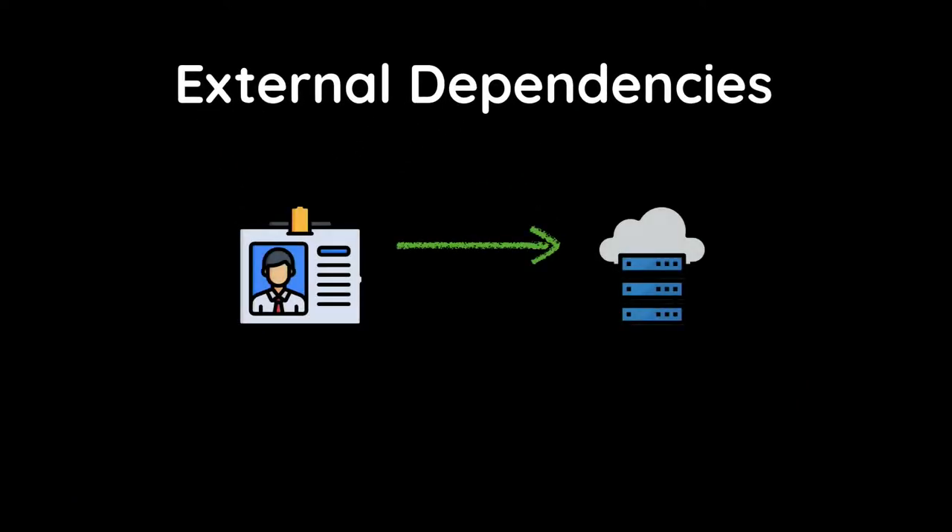So firstly, I want to share some lessons we learned during the incubation program. The first lesson is about external dependencies. As you build more and more complex applications, you use CocoaPods or Carthage, or you depend on a lot of external APIs. In our app, we depended on a license verification API provided by the transport department.